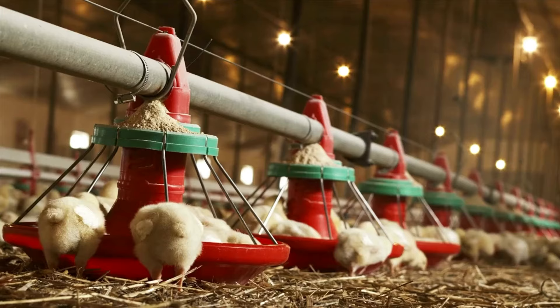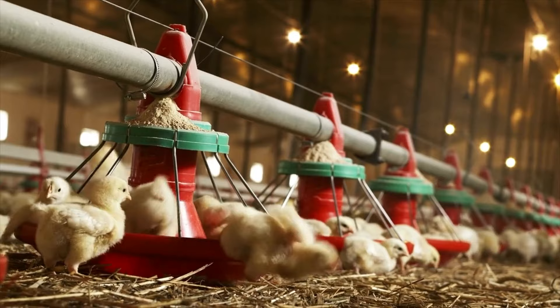Probably you've been raising broilers for a couple of months or years and you've been unable to push beyond a particular weight limit. Maybe you've been getting about 2 kg in seven weeks. You know it's possible to get more than you're getting, but it's hard to push beyond that limit. What I'm going to share in this video will help you push beyond that limit.